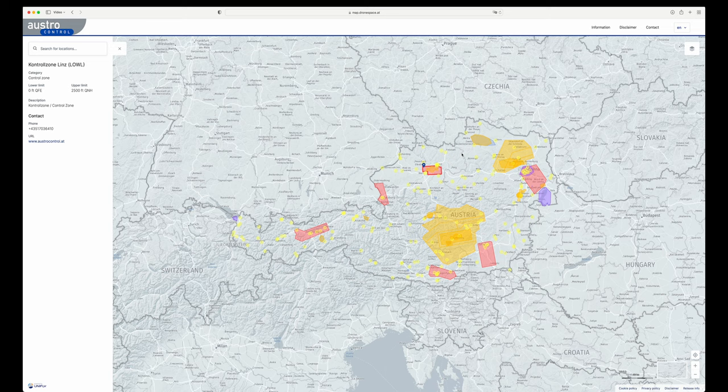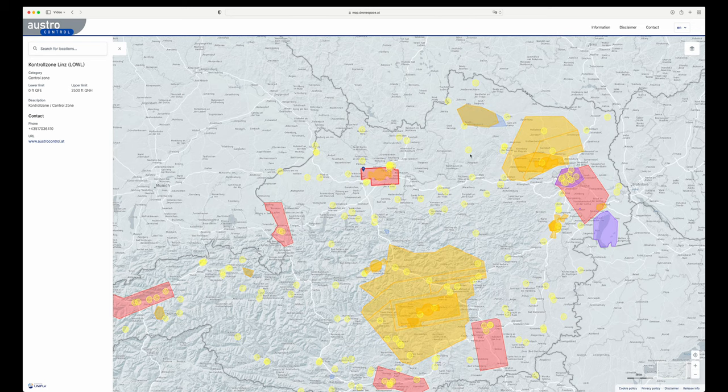Austrocontrol provides a browser-based map at map.dronespace.at that includes all areas where drone flying is prohibited when it comes to airspace structure. You can use that to do your flight planning in advance. Just make sure you have selected English, then you can check all those areas. The small yellow blobs are heliports from hospitals or aerodromes — lower limit is ground, upper limit 10,000 feet, so you're not allowed to fly there. The red area is the control zone of Vienna airport. Some areas start at 2,500 feet above ground, so you can actually fly there.